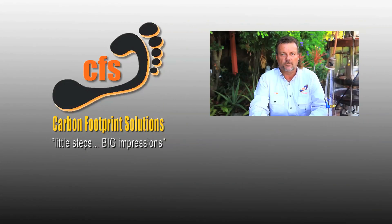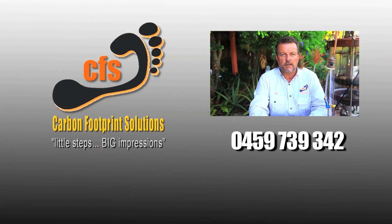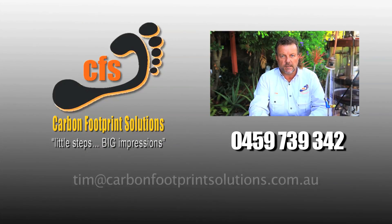What we would do is meet your production needs and also clear up the waste that has already been sitting in ponds for many years. For further information on this exciting Univat and its system, please contact me. I'm Tim Stratmans, 0459 739 342, or you can email tim@carbonfootprintsolutions.com.au